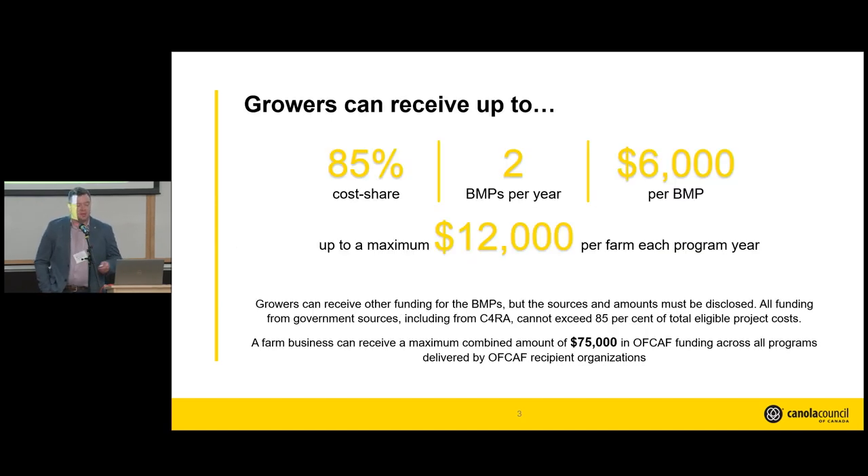Similar to the other programs, growers can receive up to 85% cost share of the BMPs being funded. You can get two BMPs per year, and that's $6,000 eligible per BMP — so that's $12,000 total. And if you encompass that within all the other On-Farm Climate Action Fund programs, you can get up to $75,000 total throughout the program's duration.